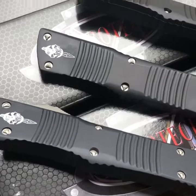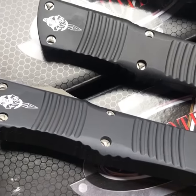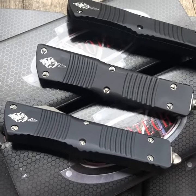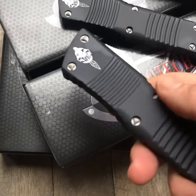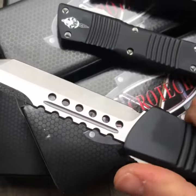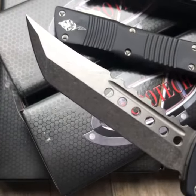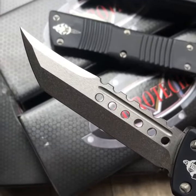Hey guys and gals. Thanks for checking on the GearBarrel.com short little overview video. Here we have a little batch of Combat Trodon Hellhounds that just arrived fresh off the UPS truck. These are spectacular.